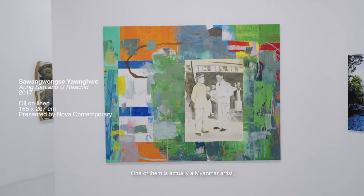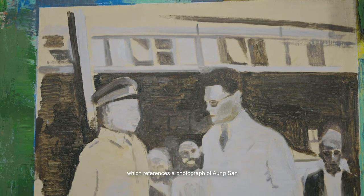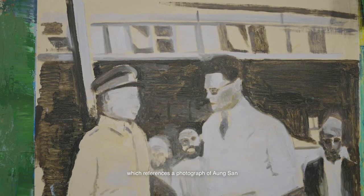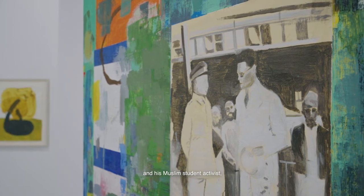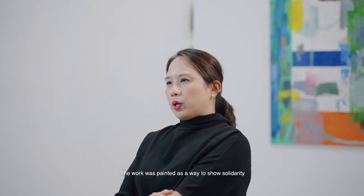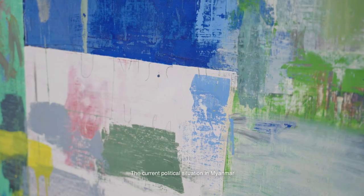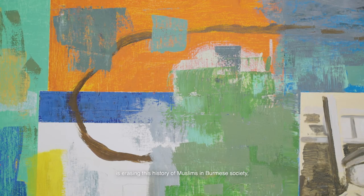One of them is a Myanmar artist, Sawang Wong Se Yang Wei. The work is called Ong San and Oor Rashid, which references a photograph of Ong San and his Muslim student activist Oor Rashid, who served in the Myanmar government with him. The work was painted as a way to show solidarity with the current Rohingya crisis.